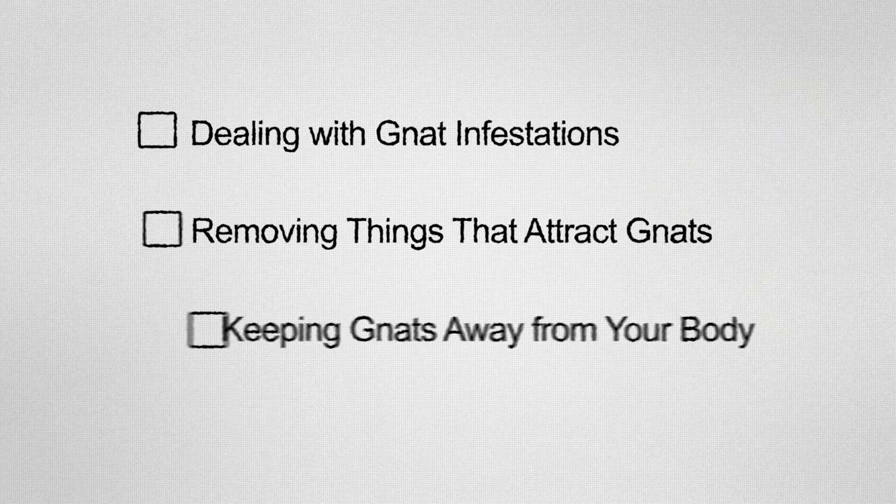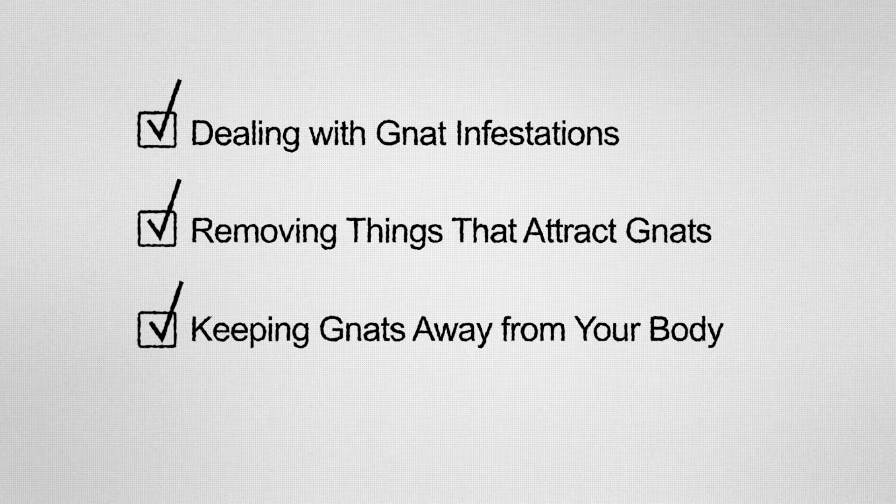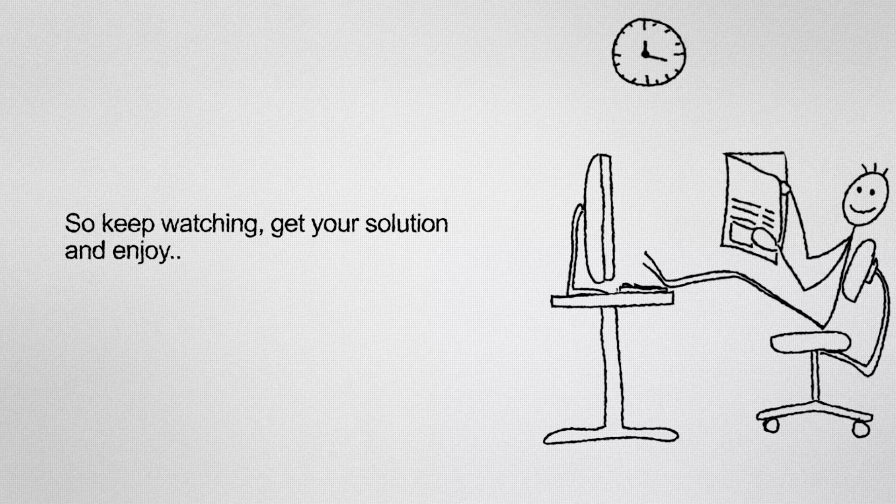This video will tell you how to deal with gnat infestations, removing things that attract gnats, and keeping gnats away from your body. So keep watching, get your solution, and enjoy!